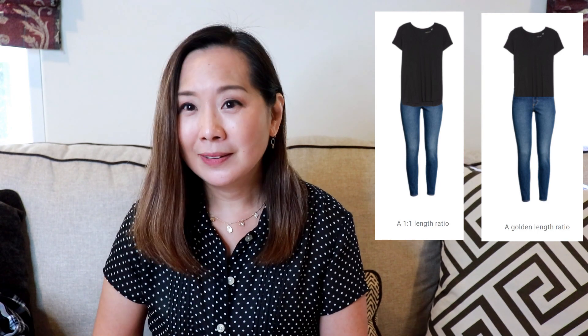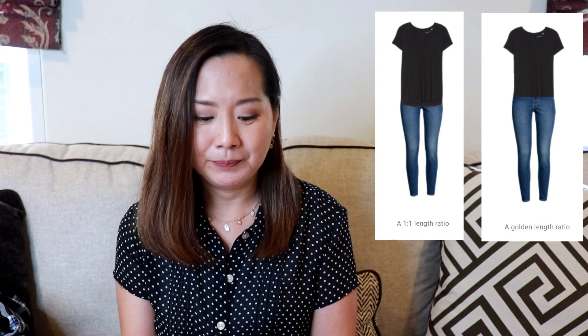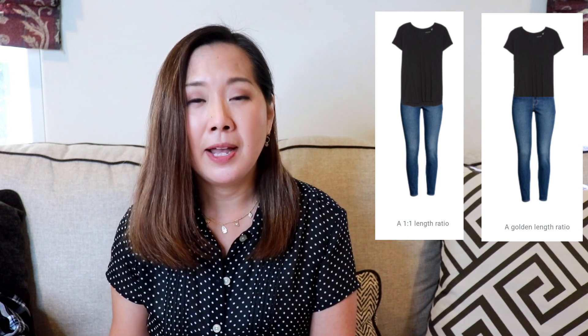Now that we have a general idea of what the golden ratio is, you're probably wondering how it can help you dress better. Basically you apply that golden ratio to your outfits. Looking at a real example with a pair of jeans and a t-shirt: in the first picture the t-shirt cuts off the body at about the halfway point, so it's a one-to-one ratio. Although that's symmetrical, the eye doesn't perceive it as beautiful as when utilizing the golden ratio. In the second picture, the t-shirt is shortened, which elongates the bottom part, making it a one-to-1.6 ratio — more in line with the golden ratio and therefore more attractive.